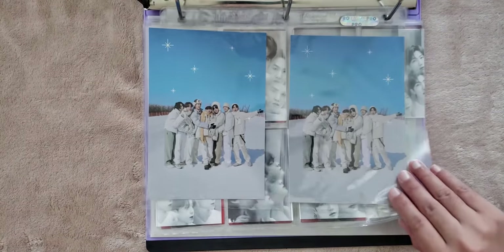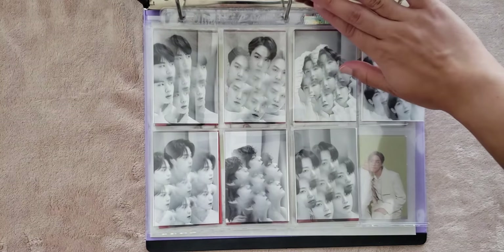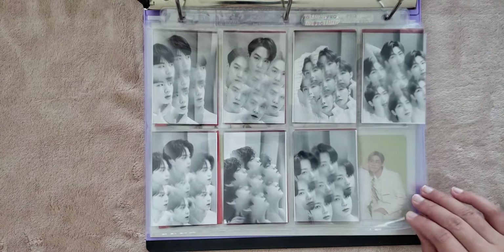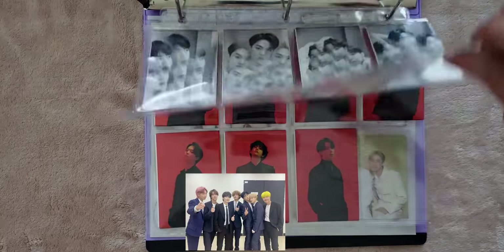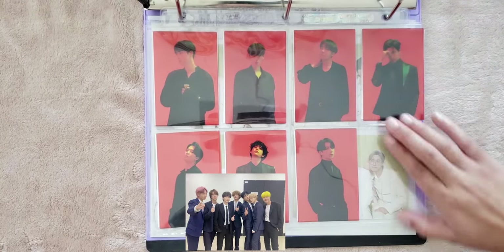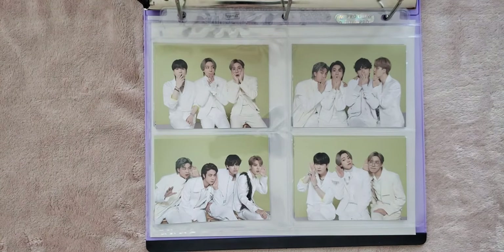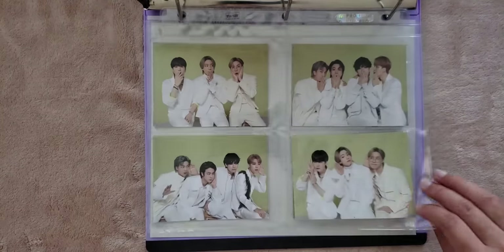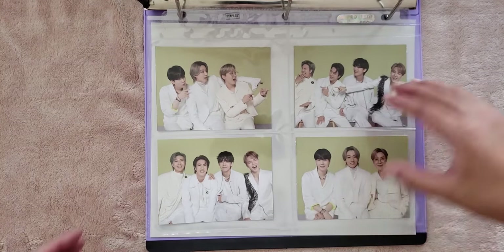And then I did collect the concert bookmarks for Sao Paulo and London — I love bookmarks because books are definitely one of my favorite things ever. And then this is the Magic Shop postcard as well as the lenticular from the DVD and the Blu-ray. And then we have the Winter Package pre-order sticker — this is one of my favorite pictures ever. And then these are from the Map of the Soul photo book, and then lastly we have the muster accordion book. And that is it for this binder.